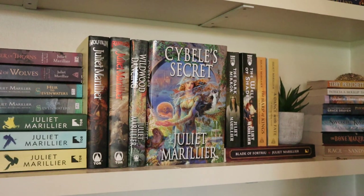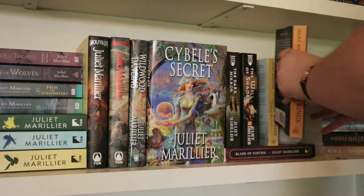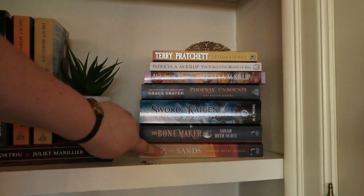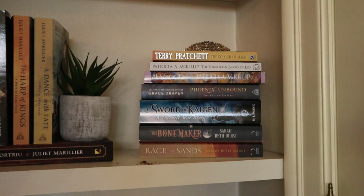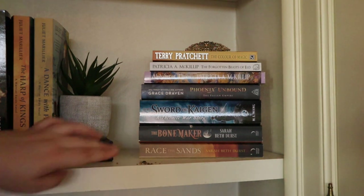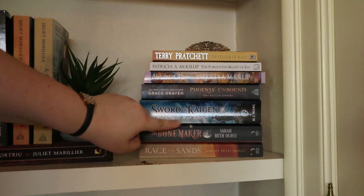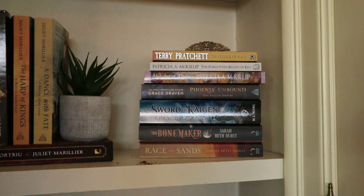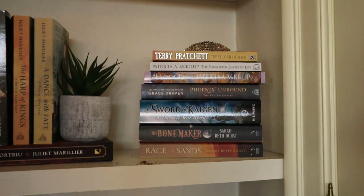Then I have the Warrior Bards trilogy — the first two books, with the third coming out later this year. Then Raise the Sands and The Bone Maker by Sarah Beth Durst — two standalone novels. I've read Raise the Sands but not The Bone Maker yet and want to soon. In Raise the Sands you follow a mother — an older main character — and in The Bone Maker you follow a widow. Then I have The Sword of Kaigen — I'm going to read this in September as part of a read-along, so if you're interested definitely join us. On top of that, Phoenix Unbound by Grace Draven — a fantasy romance I'm currently reading, but not really enjoying because the main love interest is a gladiator and that just doesn't really appeal to me.